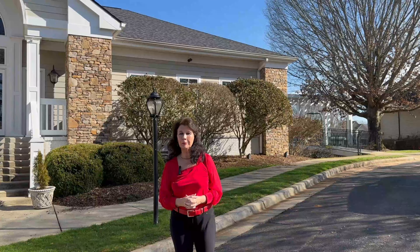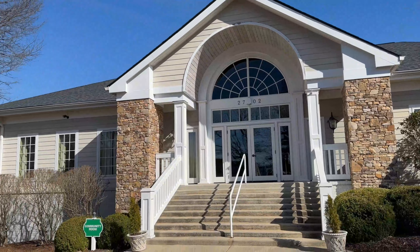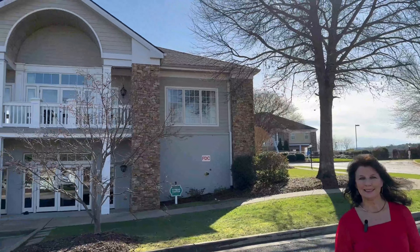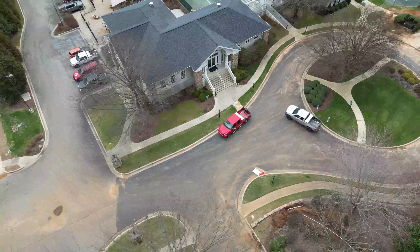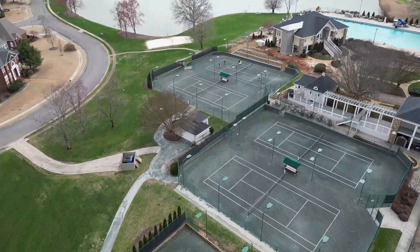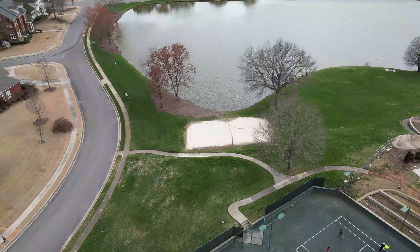This is the community room where people come together for birthday parties and holiday events. If you're into working out, this is the fitness center with gym equipment. And if you love tennis like I do, they have six lighted clay tennis courts here. If you like to play volleyball, there's a sand volleyball court here as well.